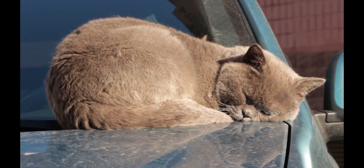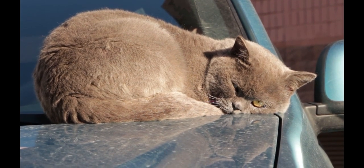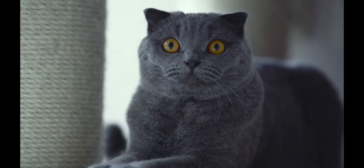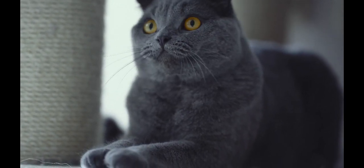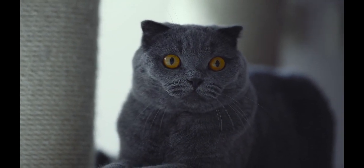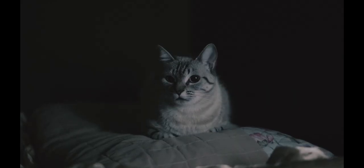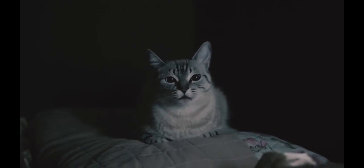Moreover, they are a hardy breed and they tend to be relatively healthy. They are also known for their calm and affectionate personalities and they tend to get along well with other pets and people. However, it is important to socialize them from an early age to help prevent behavioral problems later on. British Shorthairs are intelligent and responsive to commands. In general, British Shorthairs can be a great companion for people who are looking for a low maintenance and affectionate pet. Just be sure to provide them with regular playtime and attention and keep up with their grooming needs, and your British Shorthair will be a loyal and loving companion for years to come.